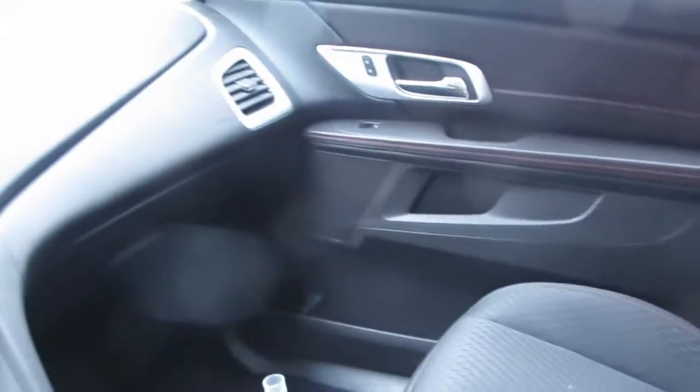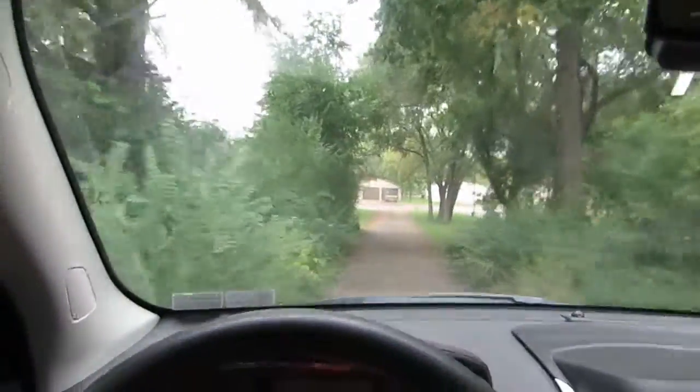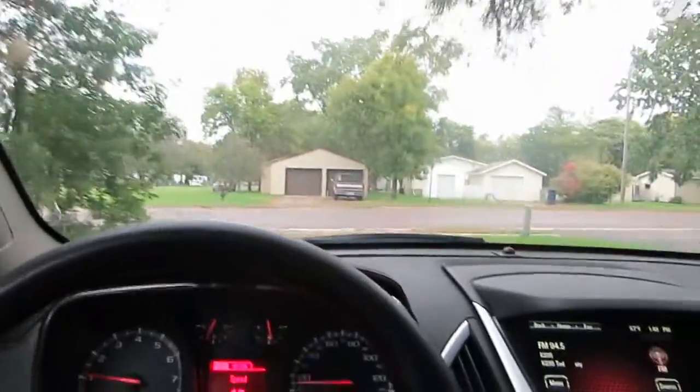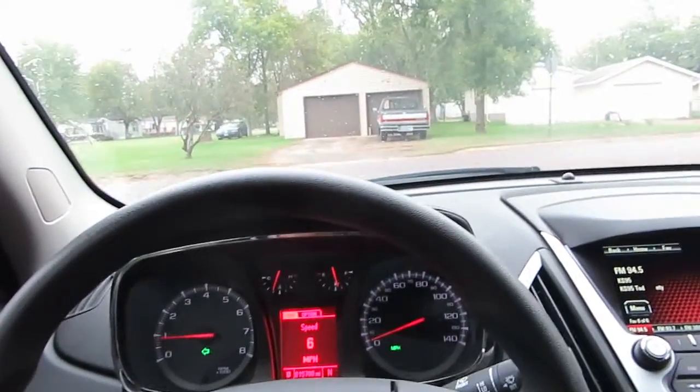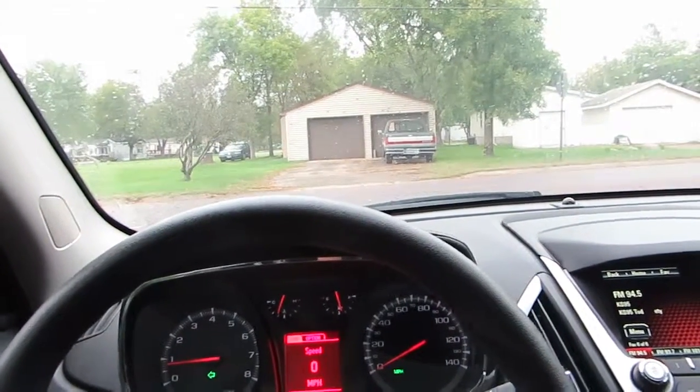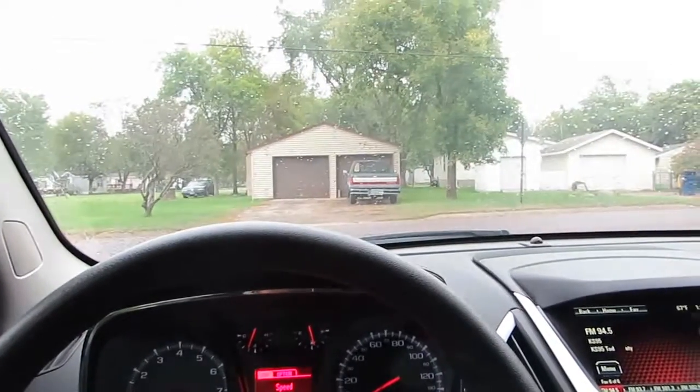Absolutely no airbags fired. We'll go for a little drive. Everything in this vehicle works just like it should from the factory. There are no hiccups or glitches, shimmy shakes, or anything that doesn't work.